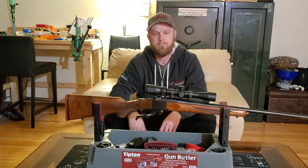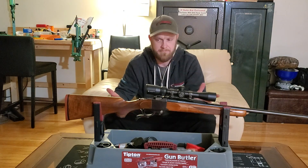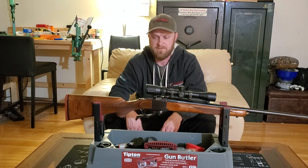Maybe take it out next fall and bag a deer with it. Anyway, just wanted to hop on here and show you guys this beautiful rifle I just picked up. Cheers.